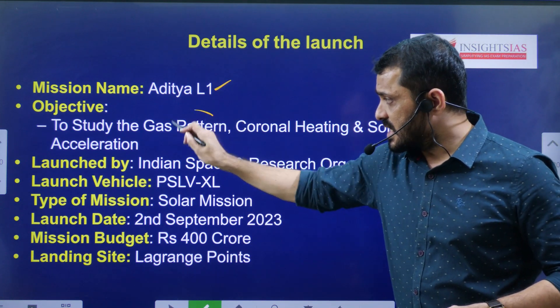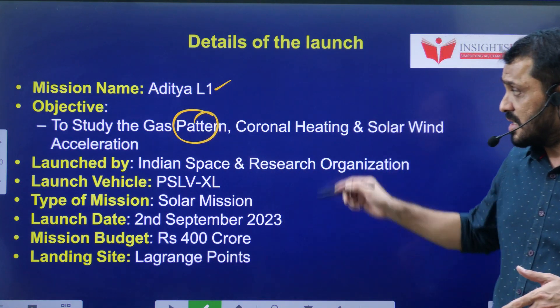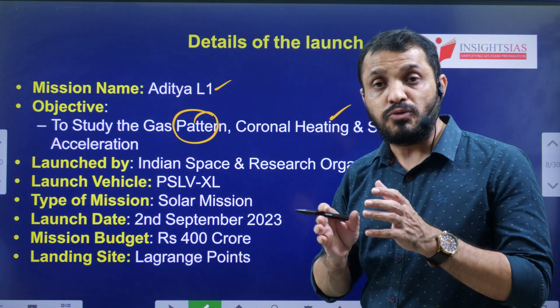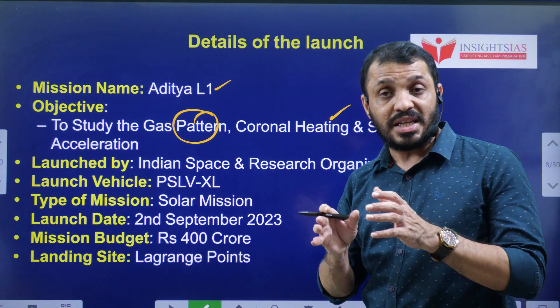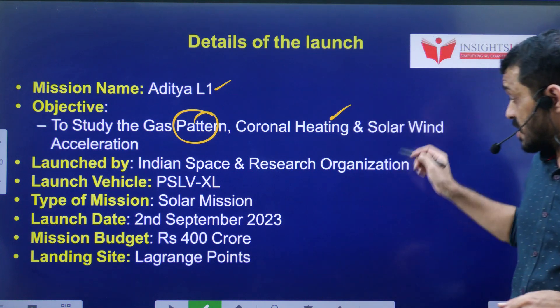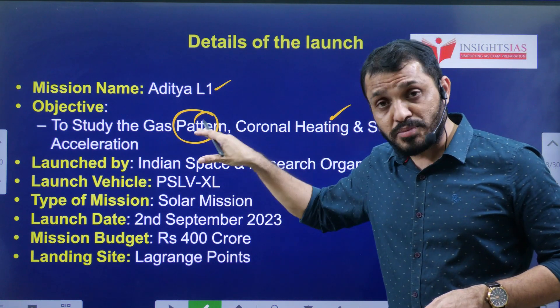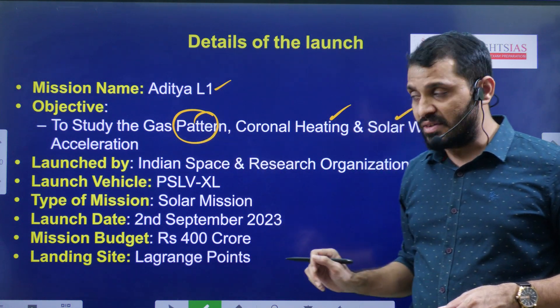The mission aims to study the gas patterns emitting from the Sun, the coronal heating, the corona, the chromosphere, the photosphere, sunspots, and solar winds. All these various elements present on the Sun's surface are subjects of study for Aditya L1, launched by ISRO.